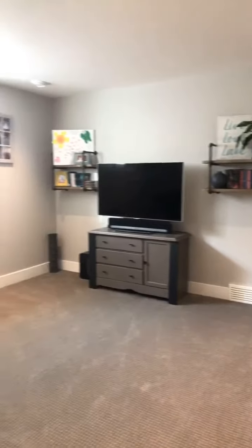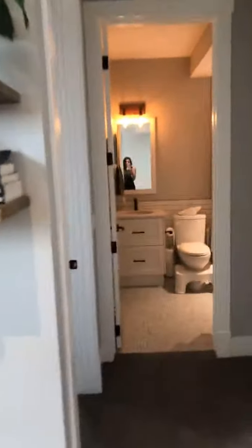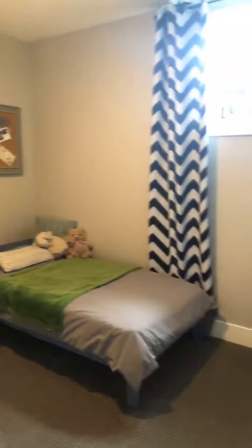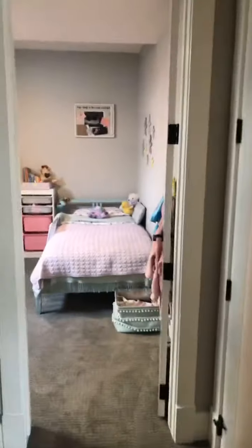Here's bedroom one of three in the basement, and here's your main hangout area. This home has been fully insulated — upgraded insulation in the ceilings, walls, and floors. Here's bedroom two of three.